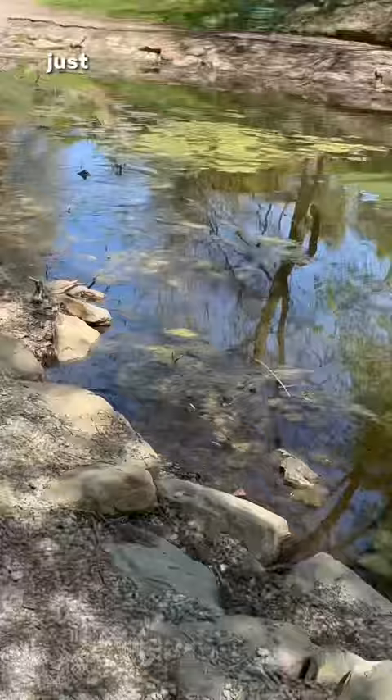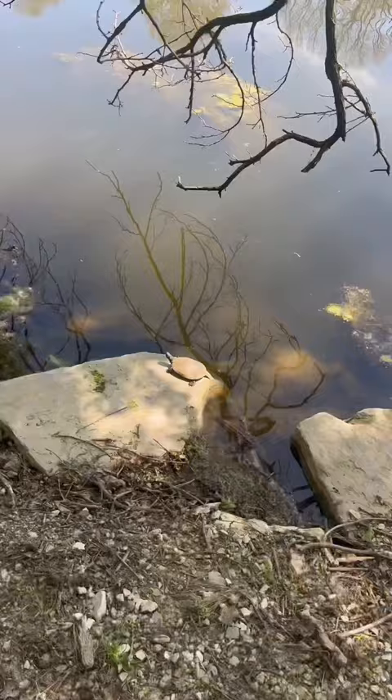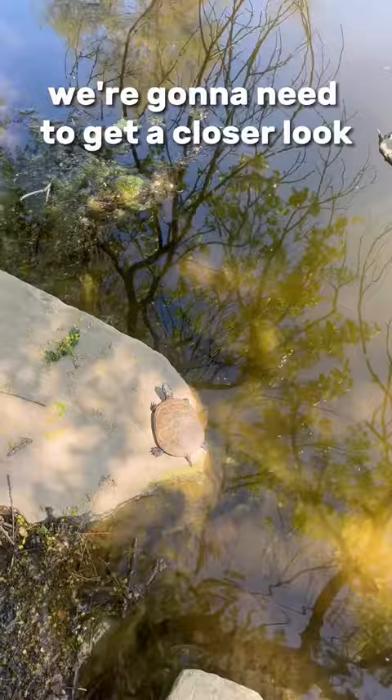Something very turtle-like just jumped in the water up here. Well, would you look at that? Check out this little guy. We're going to need to get a closer look. I'm going to try to grab him. That was actually pretty easy.